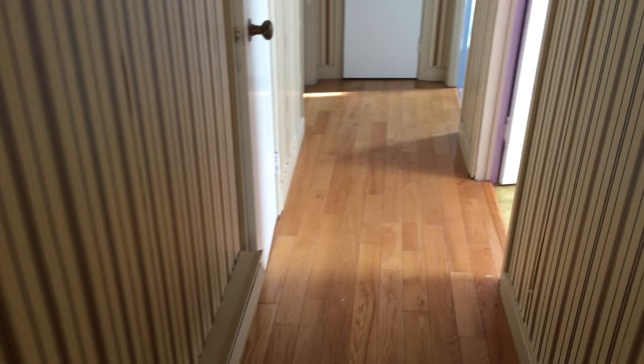A little hallway. Bedroom right here. Another bedroom right here. Linen closet right here. Another bedroom right here — that's the biggest one.